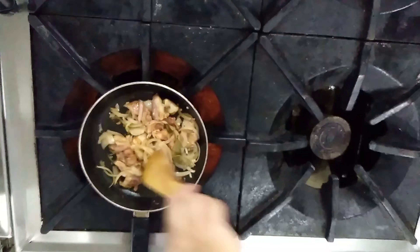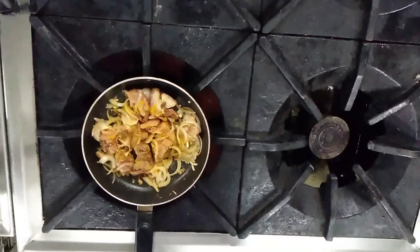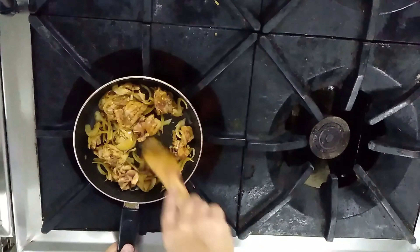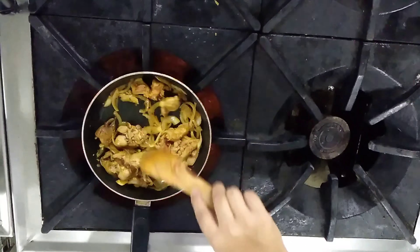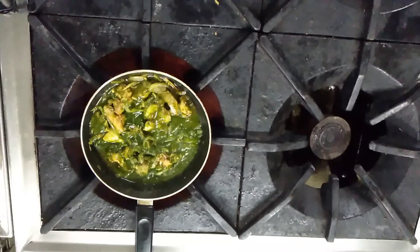Once the tempering and chicken are cooked, we add seasoning — salt, pepper, red chili powder, turmeric powder, coriander powder and garam masala powder — and leave it on slow flame to cook. Once the juices start oozing out, we add the spinach or palak puree and cook first on medium flame and then on slow flame.